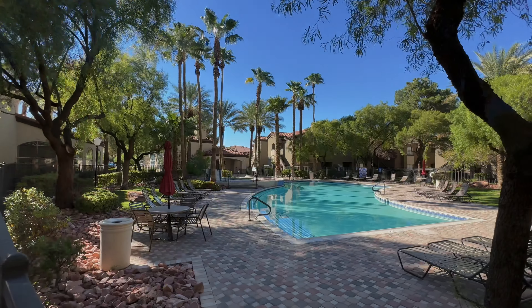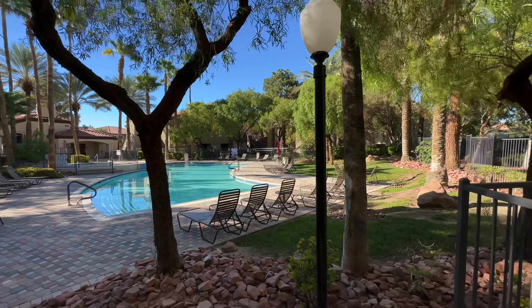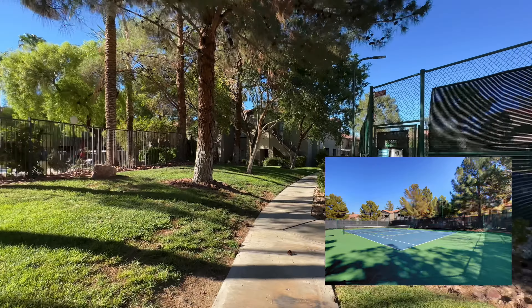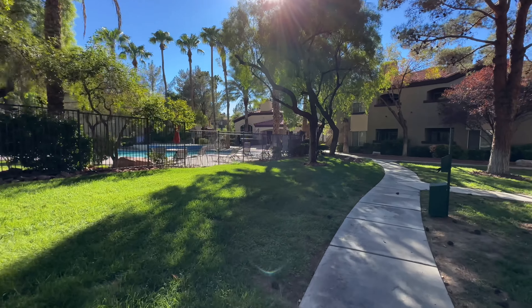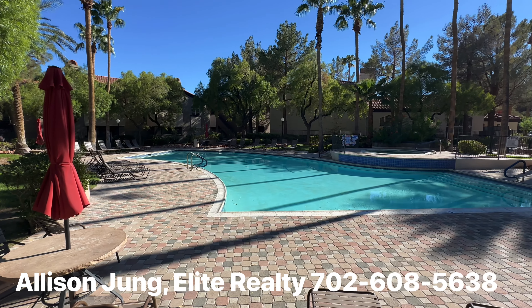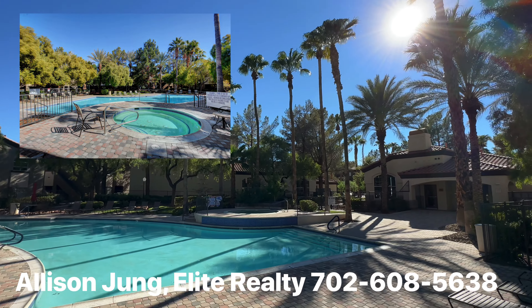This is the clubhouse pool — it's very much like a resort, or like a pool you'd find in a hotel. Really pretty, with lots of trees and grass around the clubhouse. There's a tennis court as well, and little doggy stations with bags for people who have pets. If you have any questions about this community, this condo, or the south strip, leave a comment or give me a call.